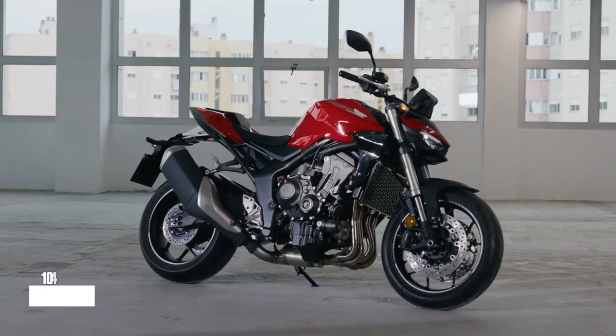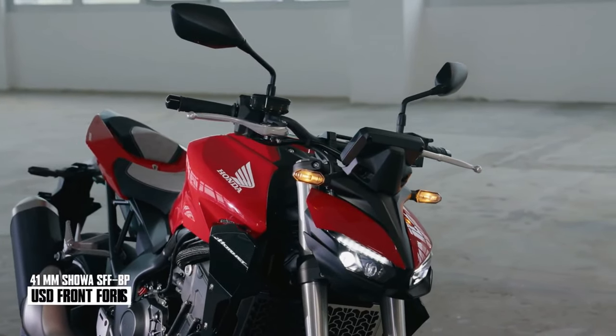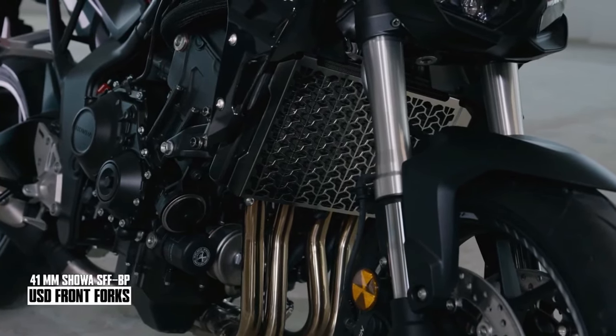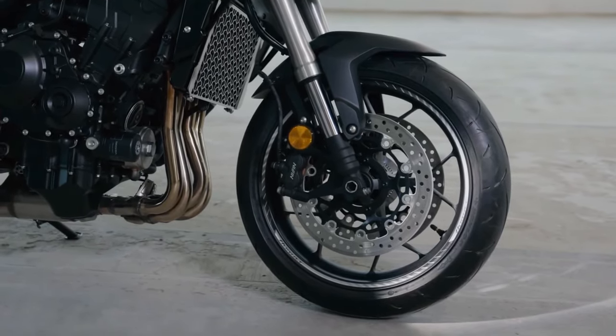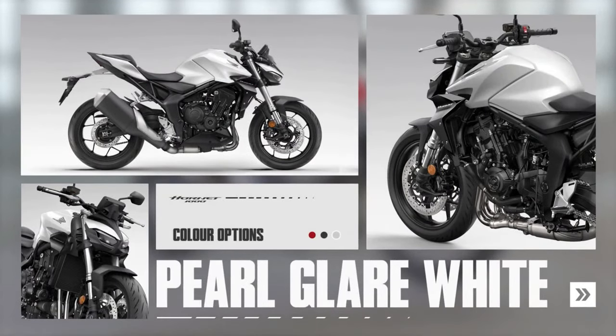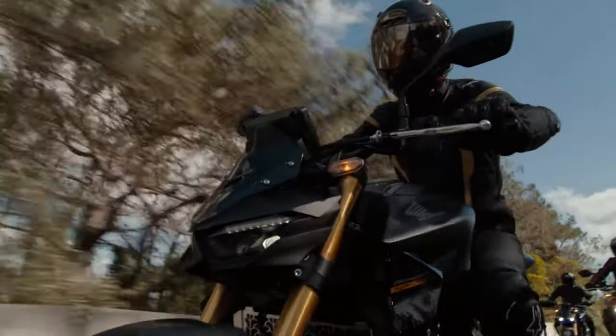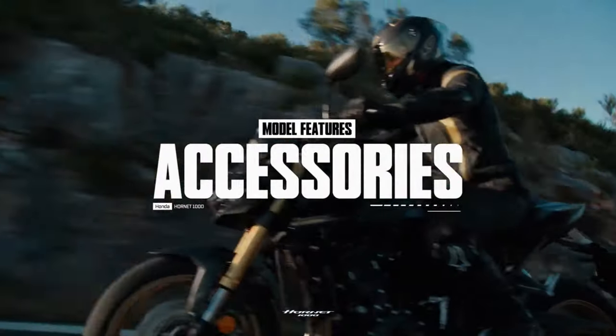The Hornet name carries a clear identity — to be a Hornet, a motorcycle has to be fast, fun, and affordable. That trend continued with the arrival of the A2-friendly CB500 Hornet for 2024. Now for 2025, the headline acts of the modern Hornet family arrive: the new CB1000 Hornet and CB1000 Hornet SP.